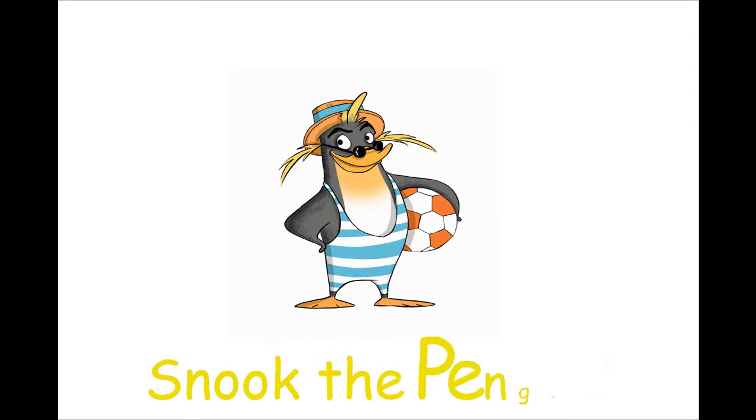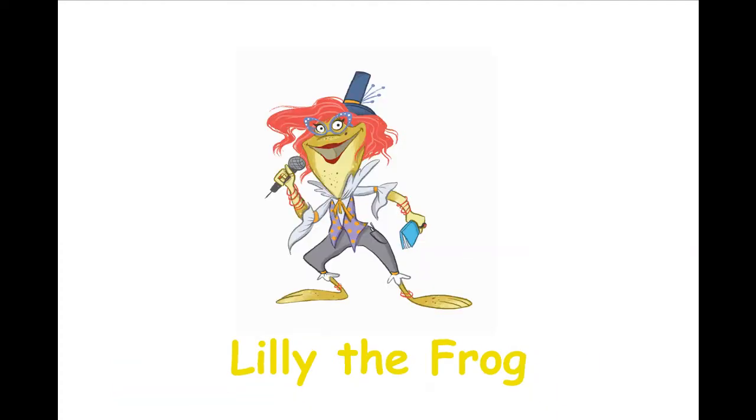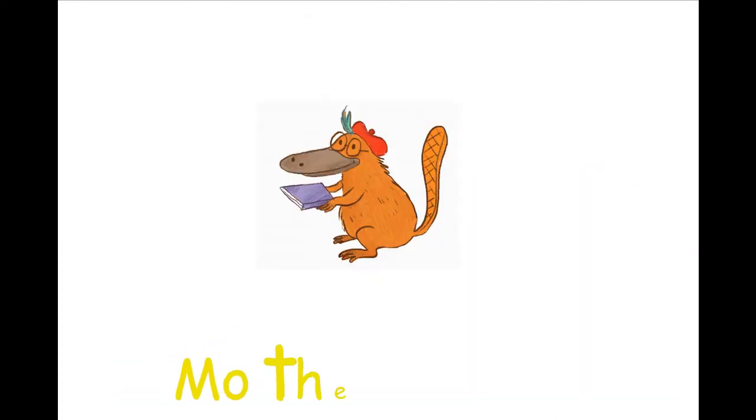We have Izzy the Octopus, Snook the Penguin, Bamboozle the Panda, Lily the Frog, Merry the Giraffe, and Moe the Platypus.